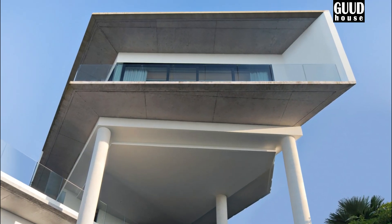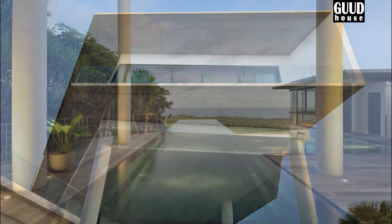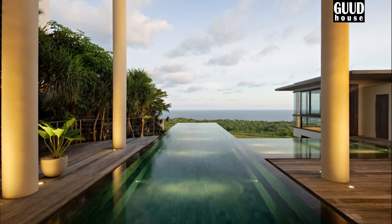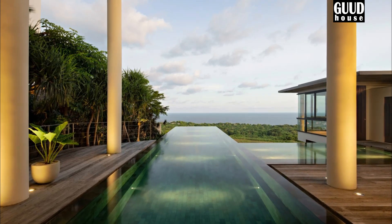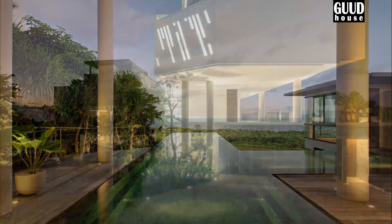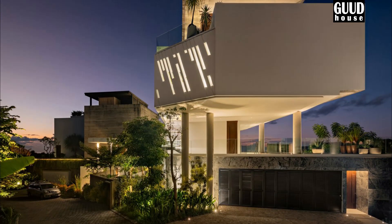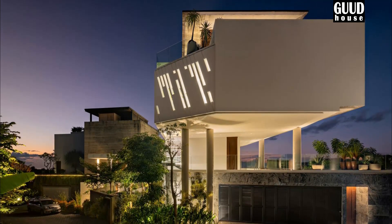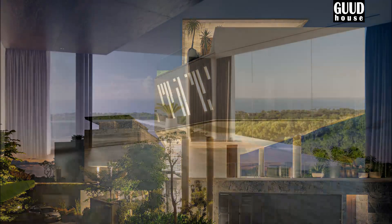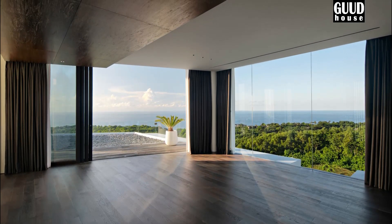This residence is located in a picturesque area next to the Uluwatu cliffs in Bali. It offers an impressive view of the vast ocean, where we can marvel at the beautiful sunset every evening. The land has a relatively rectangular shape and is near several newly constructed villas. Architects must be able to satisfy the needs of this family, which consists of a couple from two different countries who have great appreciation for Balinese culture and nature.